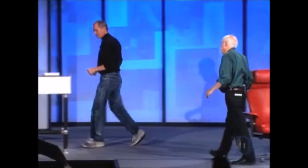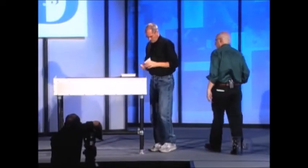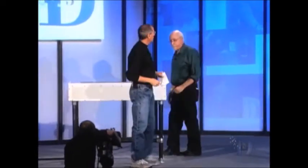We've got an Apple TV over here, and where's the remote? Here's the remote. So your screens are here. Okay, how many of you have seen an Apple TV, by the way?